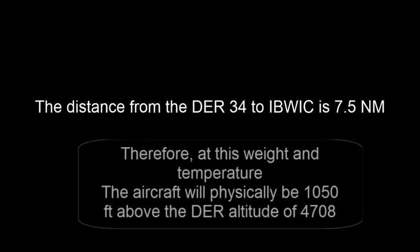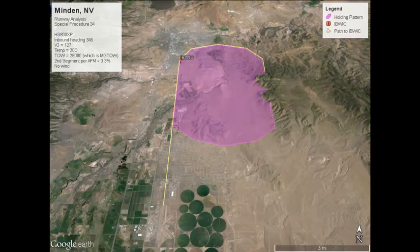The next question we must answer is how high will we be at IBWIC, the starting point of our hold. As previously stated, IBWIC is 7.5 nautical miles from the runway end. Therefore, the aircraft will have climbed 1,050 feet — that's 7.5 nautical miles times 140 feet per mile. Remember: it's high, hot, and heavy, and you have an engine out. So we now have enough information to build our animation.